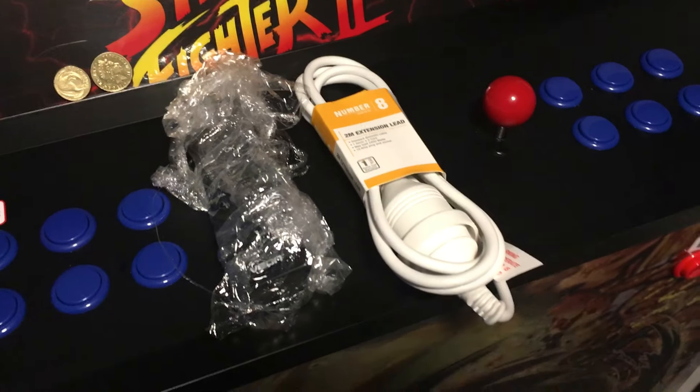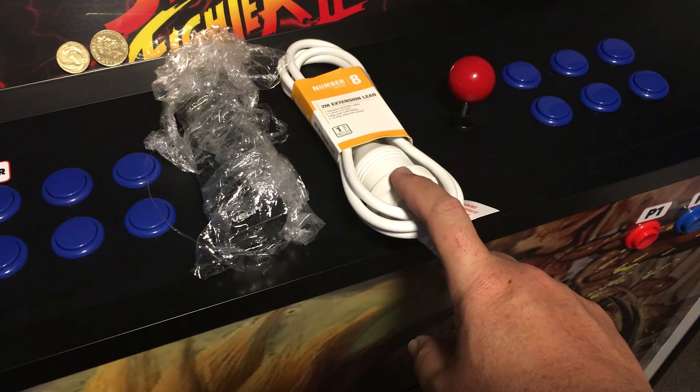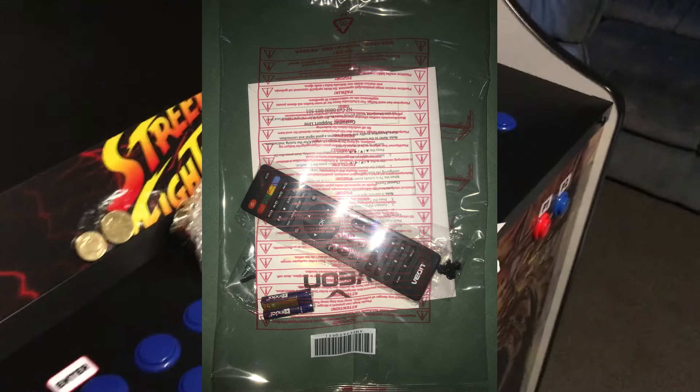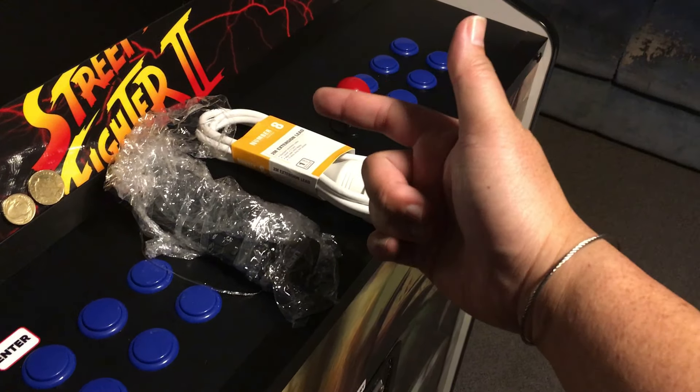That's pretty much the back of the cabinet. Moving on to extra peripherals — you get a two-meter extension lead to plug into the back of the arcade, and you get a remote to turn on the TV. There was a little mix-up with mine but they shipped out a brand new remote the very next day via van. Thanks for that guys, really appreciate it.